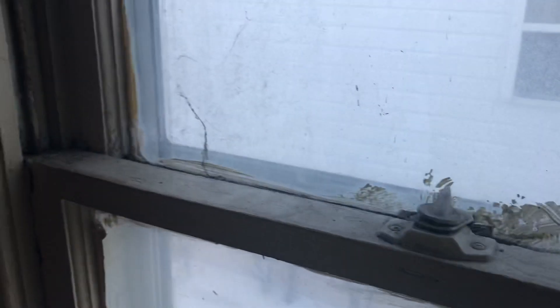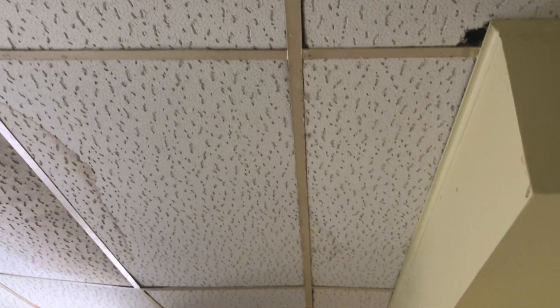Fill in all the nail holes, paint around the windowsills, put screens in the windows, remove the plastic, fix the drywall damage on the ceiling going into the kitchen. Kitchen floor needs to be replaced along with the vent covers, and ceiling tiles need to be replaced — they've got damage.